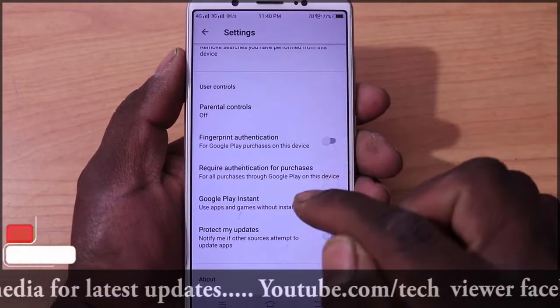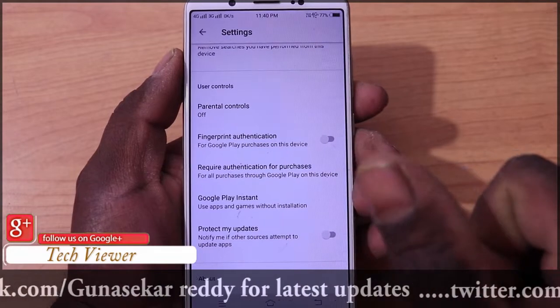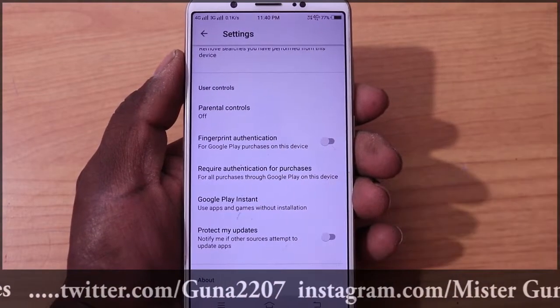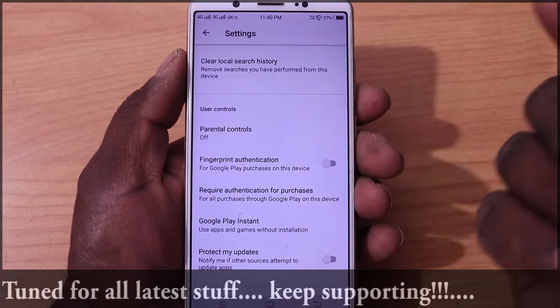Fingerprint authentication — if you want to access any other place, you can open it. It is the best way to do it. If you want to protect your mobile from hacking, then you can install it by clicking on the Play Store.